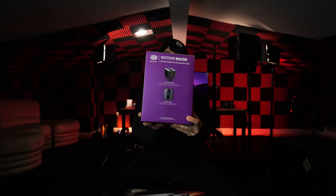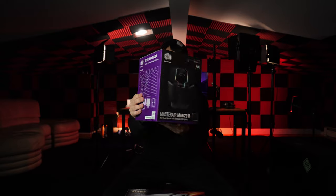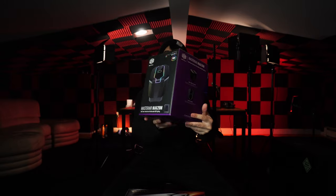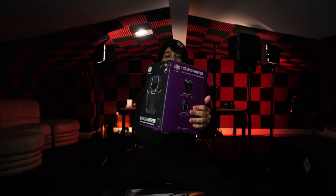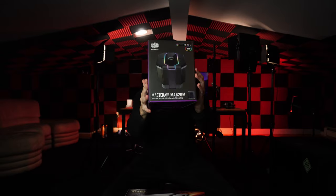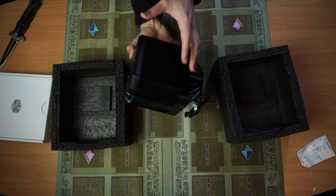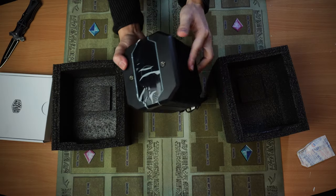To cool the CPU, I went with the Cooler Master MasterAir MA620M air cooler. This is a twin-tower cooler with RGB lights. While it is large, it is not as big as I thought it would be. Since it's going into a full-tower case anyway, it's a cooler that will definitely suffice here without a doubt.